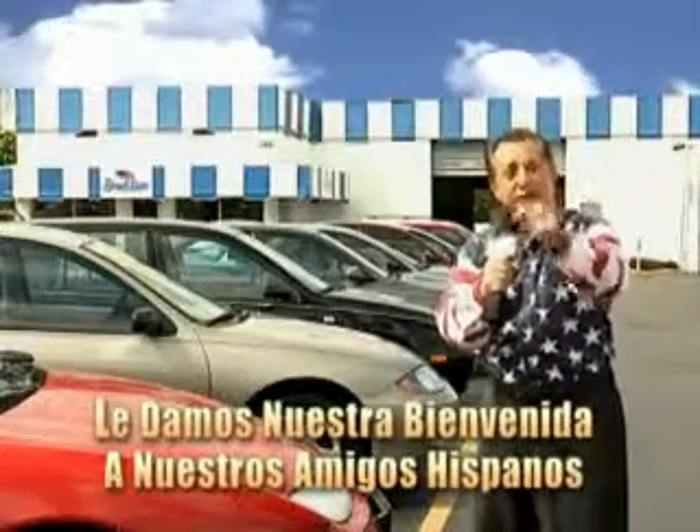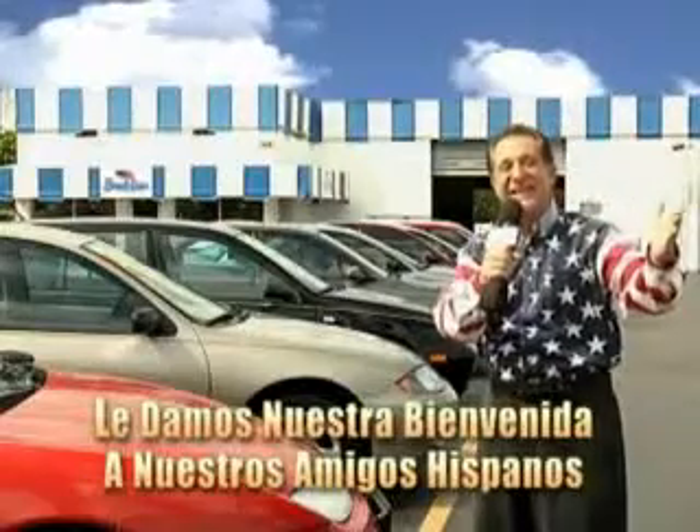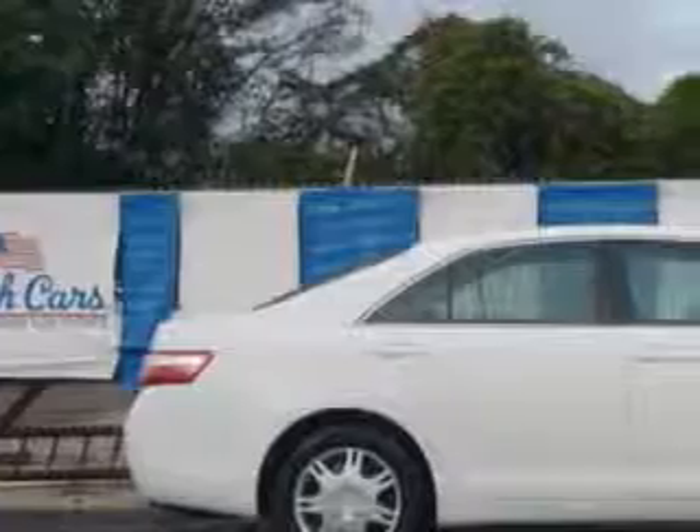And now you can see for yourself — we always sell for less. Imagine driving this super white 07 Toyota Camry, equipped with a 4-cylinder engine and an automatic transmission.